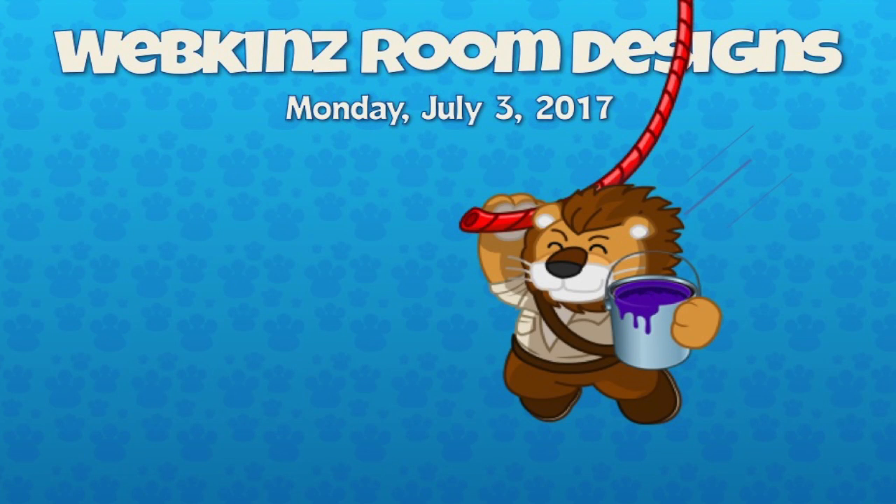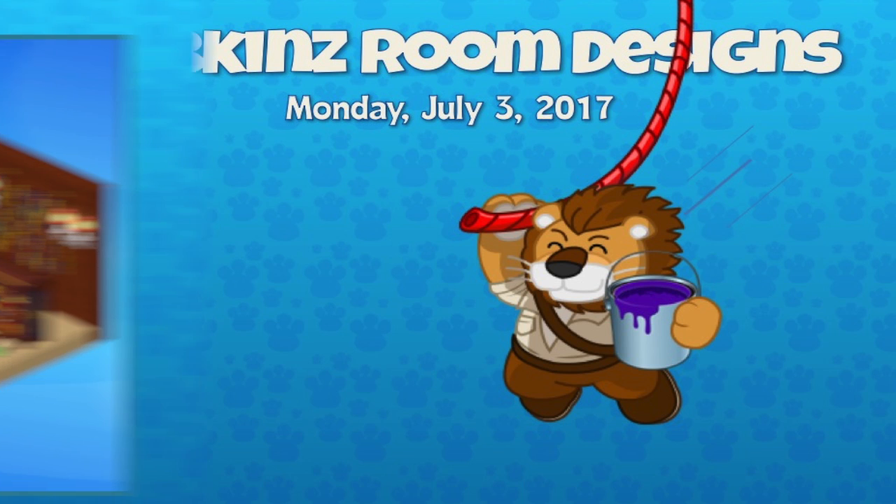Hey guys, it is Monday July 3rd 2017 — wow, July already! I know, summer's here absolutely. We have some more room designs for you right here today and we're going to get right to them.